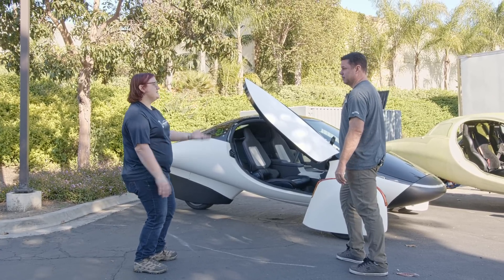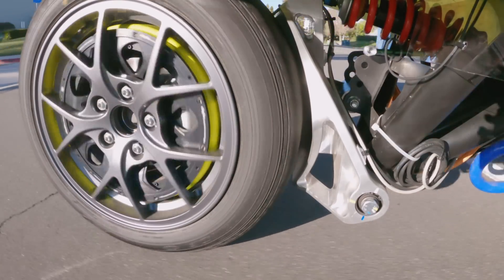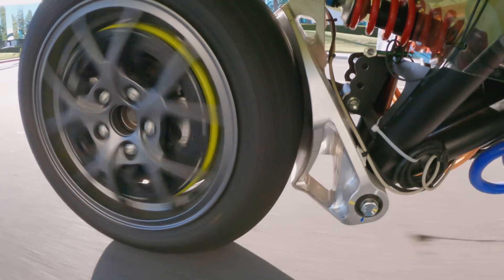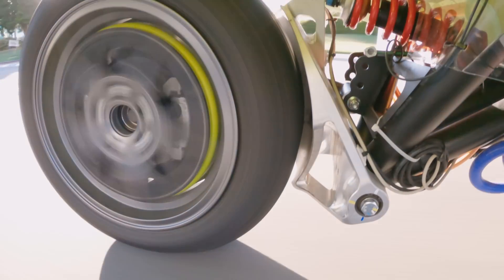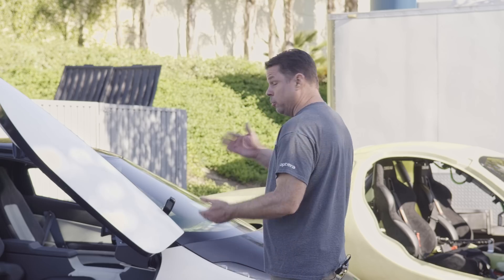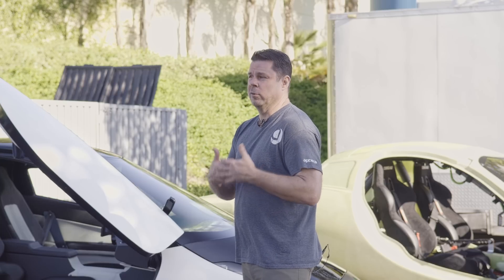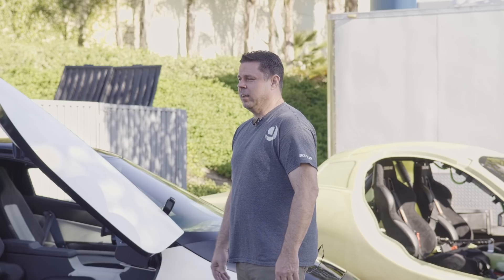I can also see the Elaphe in-wheel motors very clearly on the beta prototype for the first time. Is that a generational shift from the alpha? Yes — we've worked with Elaphe over the last year to increase the efficiency of those motors, decrease the weight, and decrease complexity so we can actually manufacture the motor at scale. It's now built so the knuckle and motor assembly are combined into fewer parts, reducing part count and weight. It's been an amazing journey with the team in Slovenia.